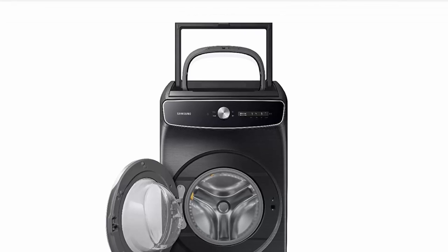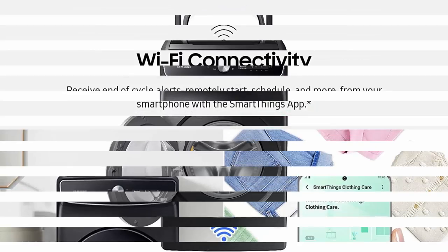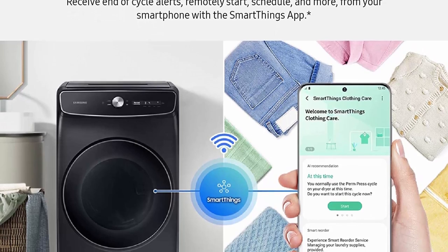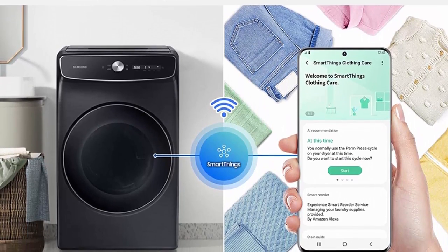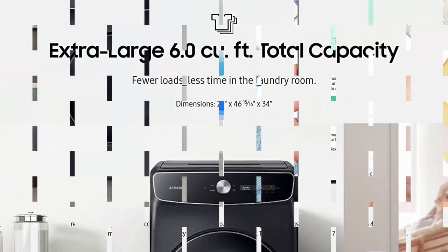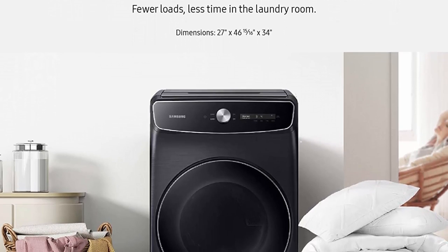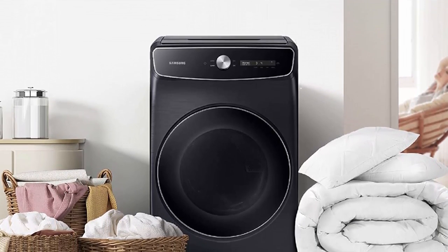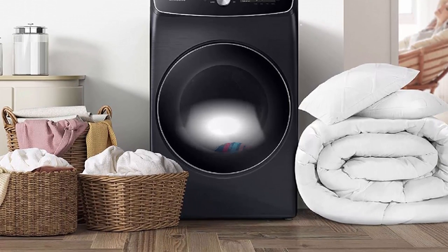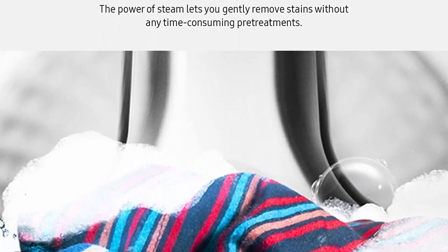Smart Dial Technology: One of the standout features of the Samsung 6.0 Cubic Feet Smart Dial Front Load Washer is its Smart Dial Technology. The intuitive dial interface allows users to select various washing options and cycles with ease. Whether you need to wash delicate garments or heavily soiled items, the Smart Dial provides a wide range of customizable settings to meet your specific laundry needs. This smart technology simplifies the washing process, ensuring optimal results every time.